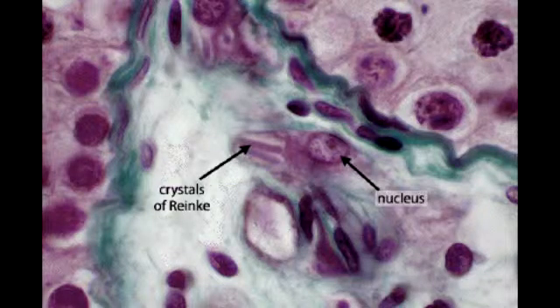What are Reinke crystals? Reinke crystals are rectangular, crystal-like cytoplasmic inclusions in Leydig cells. Where are Leydig cells found? Leydig cells are found adjacent to the seminiferous tubules in the testicles.